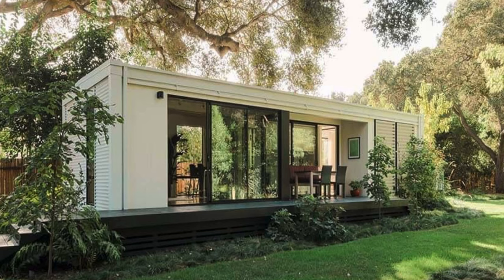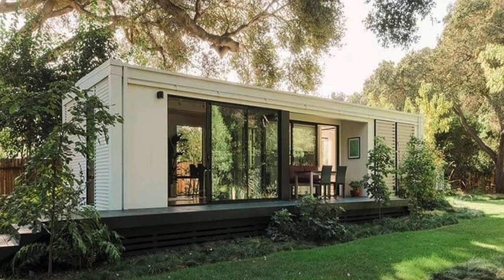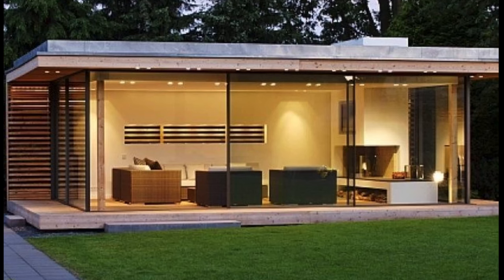Enclosed patio. An enclosed patio lets you use the space even on rainy days. Turn your backyard into a space as comfortable as any other room in your home by building a screened-in patio.